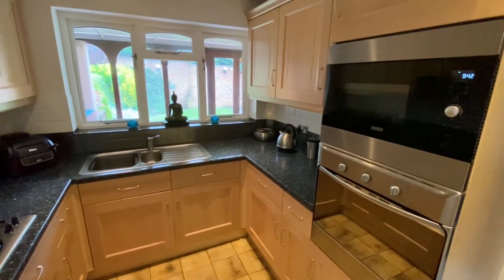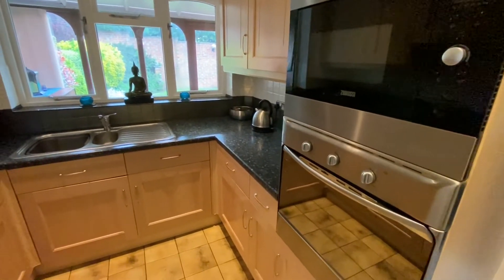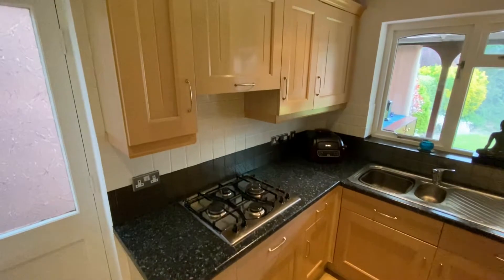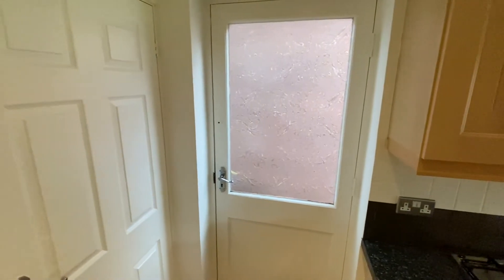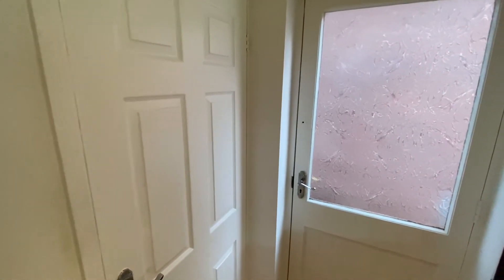Working our way through, we have a Zanussi microwave, electric oven, dishwasher just underneath the sink, concealed fridge, gas hob, and a concealed extractor canopy. We also have an access door out to the external side of the property and a useful storage cupboard which also gives us space for a freestanding freezer if required.